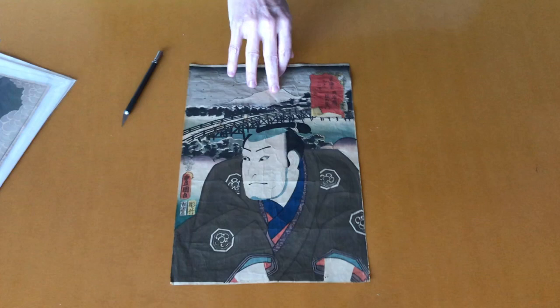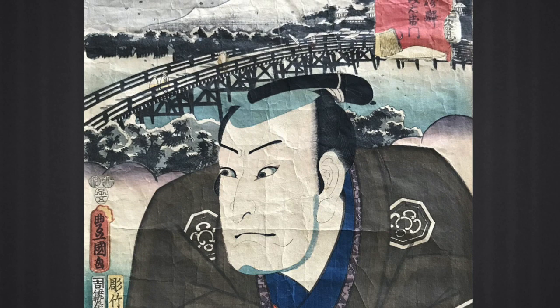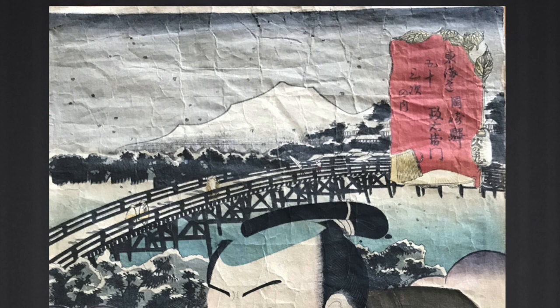This next print is from the same series. The color is really good but the paper's all creased up — not as nice a condition as the first one. This one is called Okazaki, with the actor Nakamura Utayamon IV as Masayamon. This Tokaido series is commonly called Yakusha Tokaido, or the Kabuki Actors Tokaido, because of the portraits of popular kabuki actors. And here again is a comparison background from Hiroshige's Tokaido.